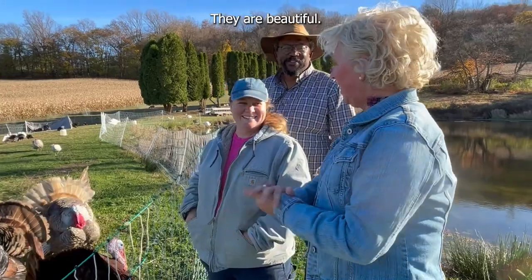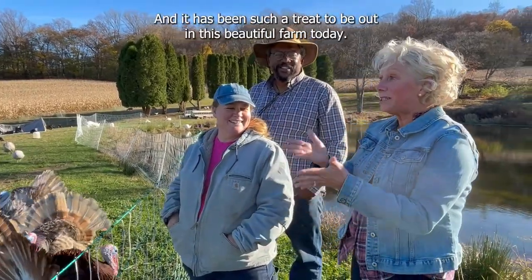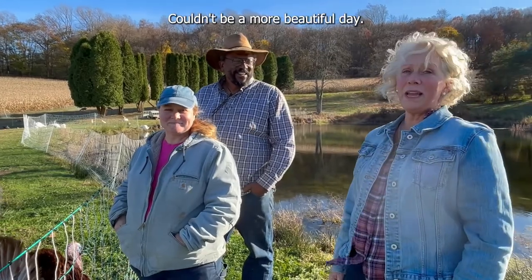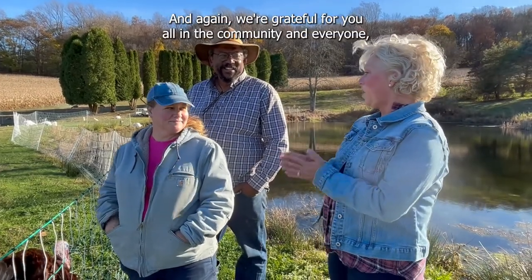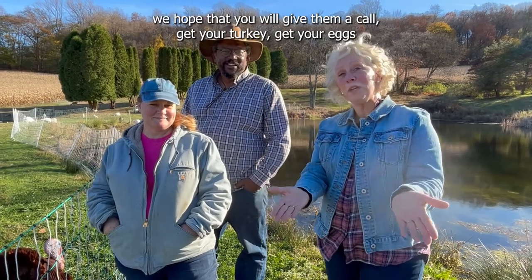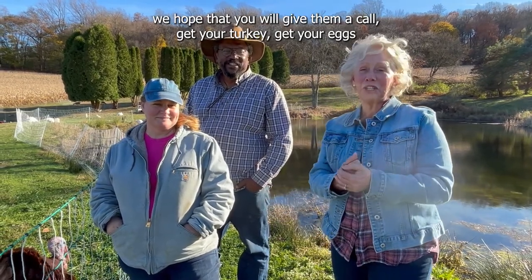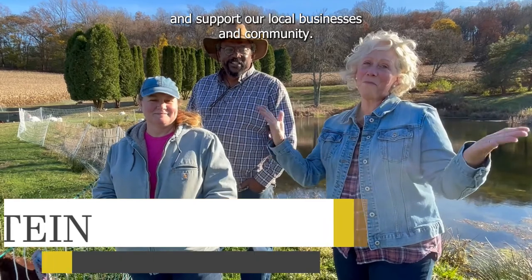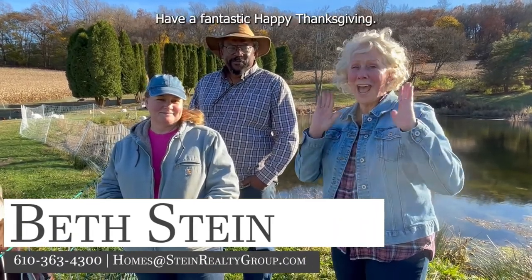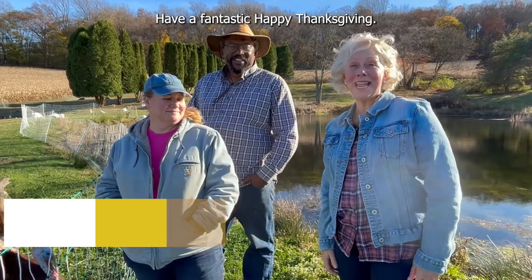They are beautiful. It has been such a treat to be out on this beautiful farm today. Couldn't be a more beautiful day. And again, we're grateful for you all in the community. Everyone, we hope that you will give them a call. Get your turkey, get your eggs, and support our local businesses and community. Thanks so much. Have a fantastic, happy Thanksgiving.